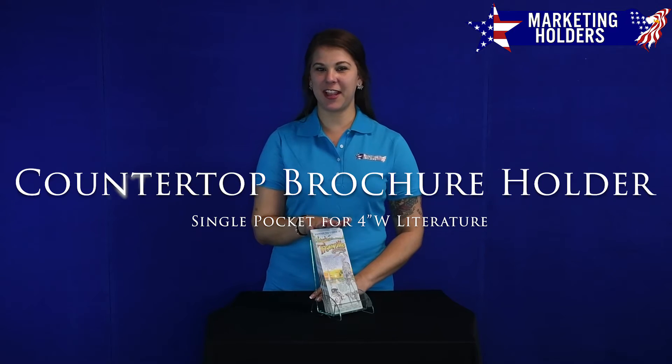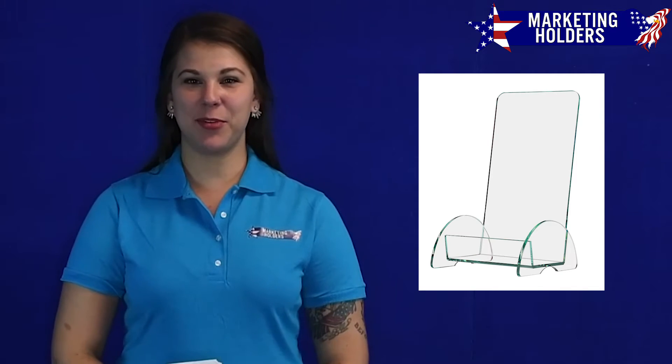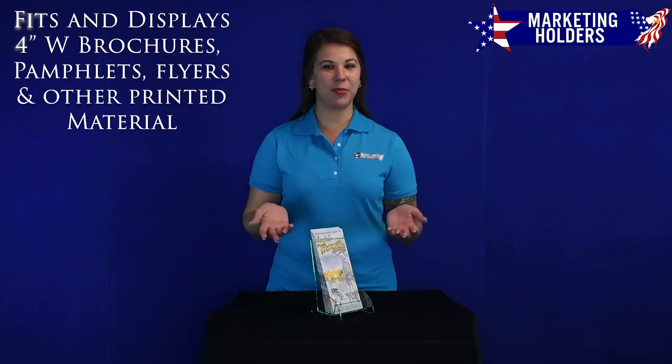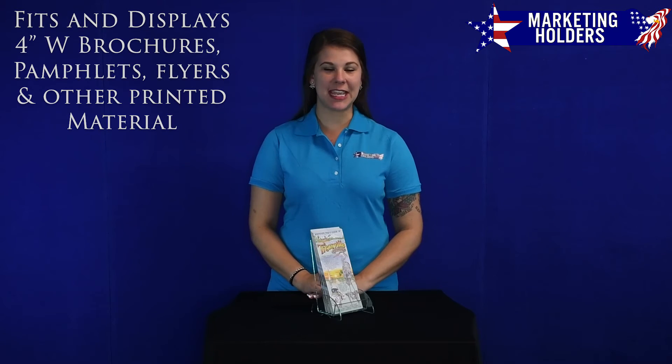Hi, I'm Erin with Marketing Holders, and today I would like to show you one of our countertop brochure holders. This sleek and stylish countertop brochure holder is an attractive yet functional brochure display that organizes promotional literature while providing brochures, pamphlets, rack cards, and flyers to prospective customers for the taking.